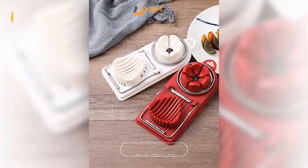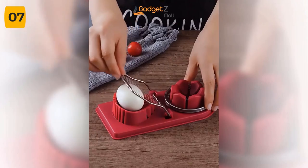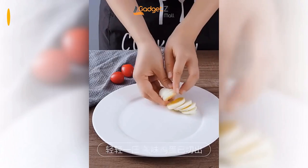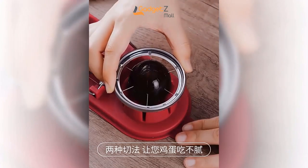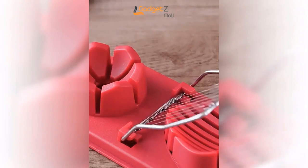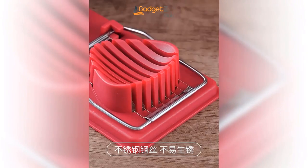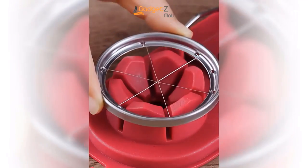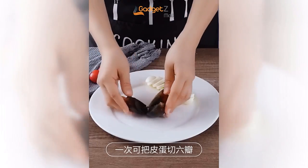Are you tired of struggling to slice your hard-boiled eggs evenly or making a mess while trying to cut soft fruits and vegetables? Look no further than the multifunctional egg cutter. This amazing tool is perfect for slicing your hard-boiled eggs, as well as soft fruits and vegetables such as strawberries, bananas, mushrooms, and more. The egg cutter features rust-proof stainless steel wire blades that provide extra sharp cuts every time. And the highly durable PP plastic ensures that the tool will last you for years to come. The egg cutter's 2-in-1 design includes sections for cutting your egg into cross-wise slices or into 6 even wedges.